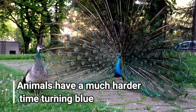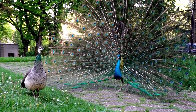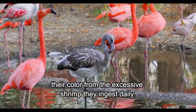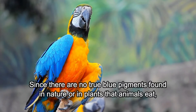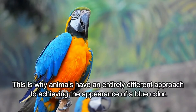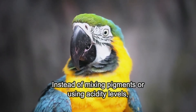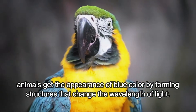Animals have a much harder time turning blue. The majority of pigments found in animals comes from the food they consume. For example, goldfish get their golden color from the food they eat, and flamingos get their color from the excessive shrimp they ingest daily. Since there are no true blue pigments found in nature or in plants that animals eat, they can't turn blue by absorbing pigment from food. This is why animals have an entirely different approach to achieving the appearance of a blue color.